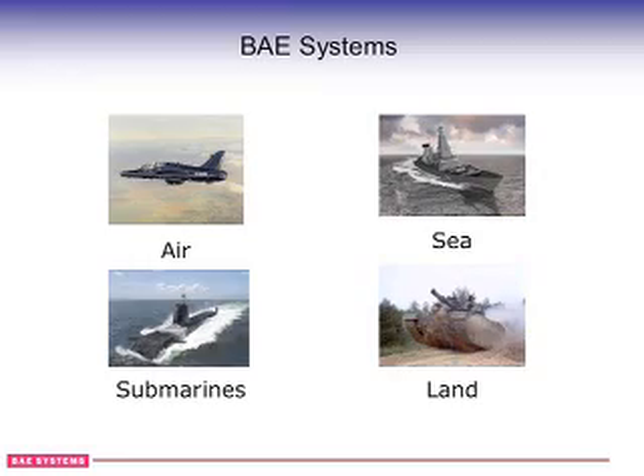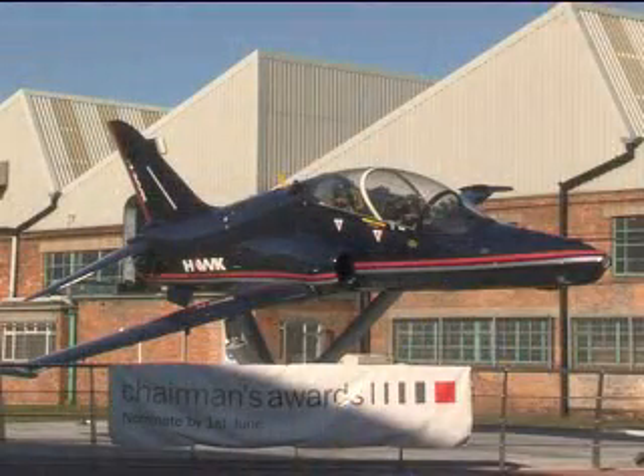Within Air Systems we've got Sea Systems and Land Systems. Within Air Systems again it's broken down into different products — we've got Typhoon, GSF, Nimrod, and you're here at Brough where we manufacture the Hawk.